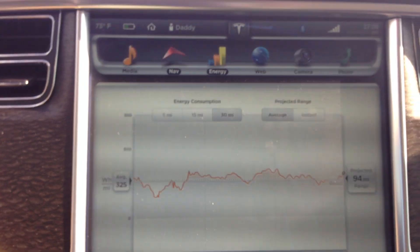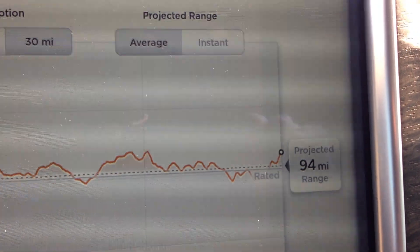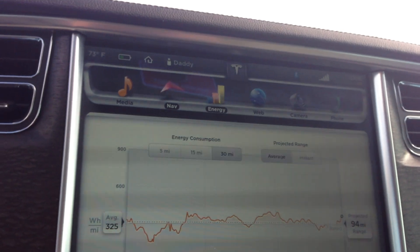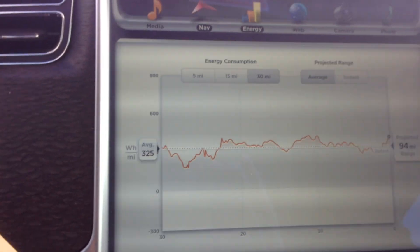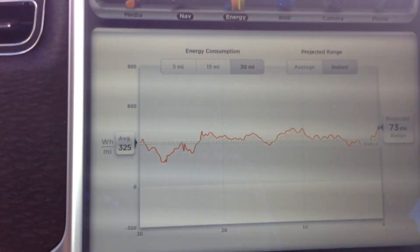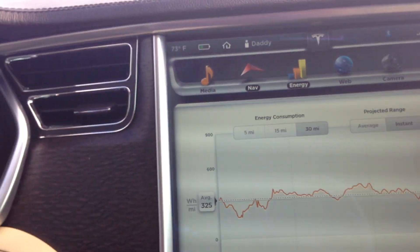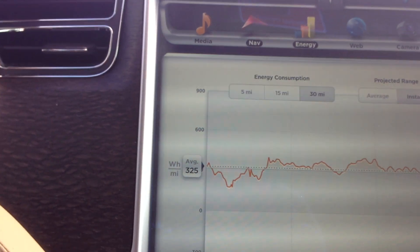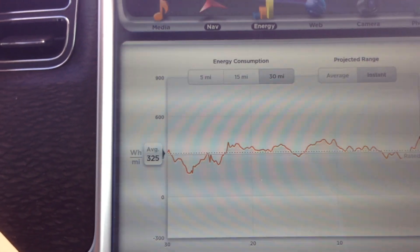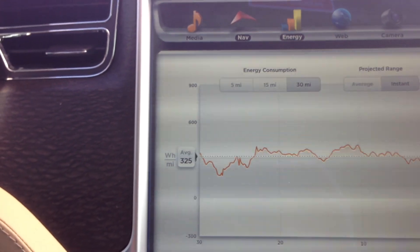Here's the real key piece: the projected range that you can see right over here. That tells you what you want to know. But the secret is, on this energy display, you've got to set it up properly or it's really not going to be all that helpful. It comes with instantaneous as a default, and if you happen to be going uphill it's going to give you a lower projected range, or higher if you're going downhill. You're going up and down hills, especially here in southwest Missouri.